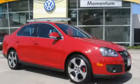This is a 2006 Volkswagen Jetta. Great handling, great comfort, a great ride.